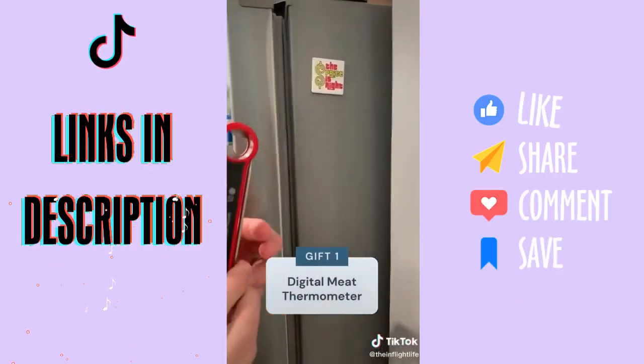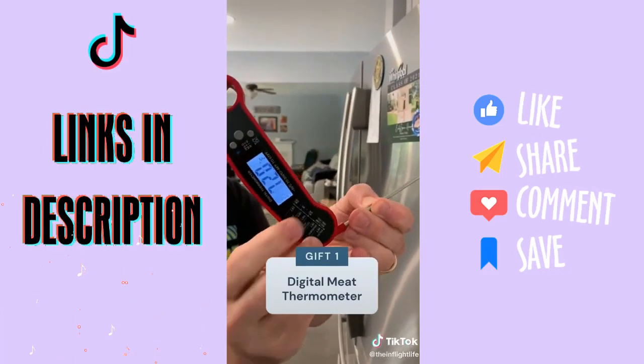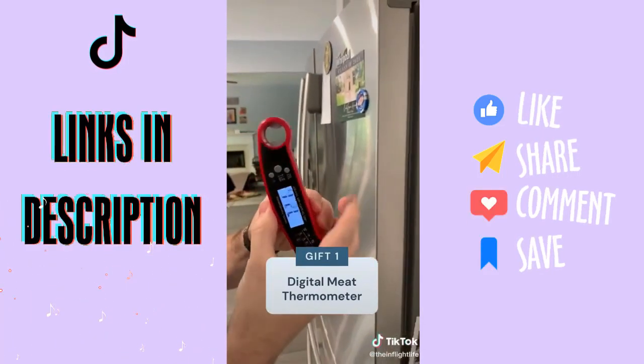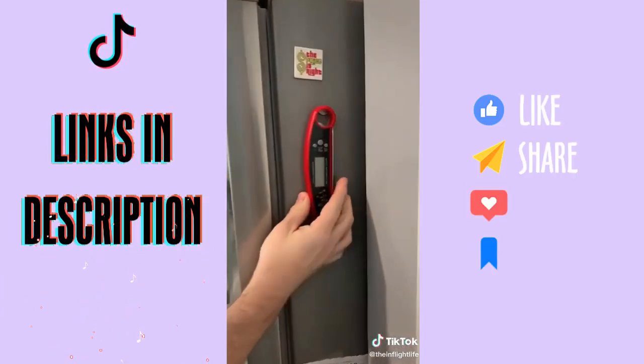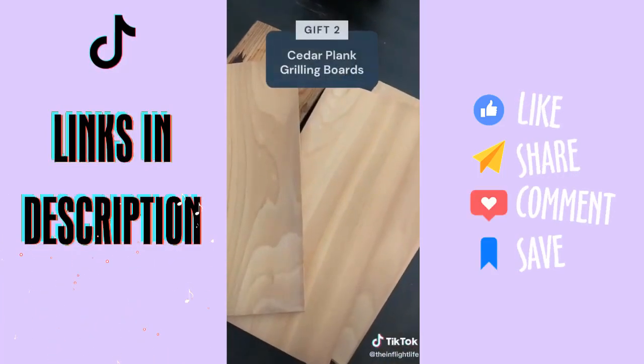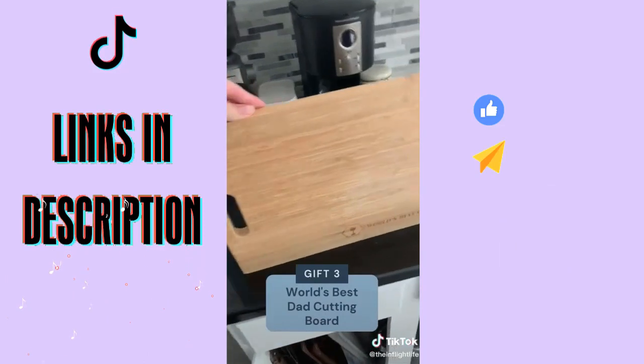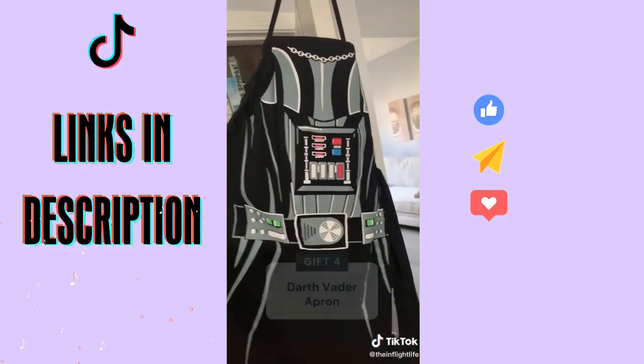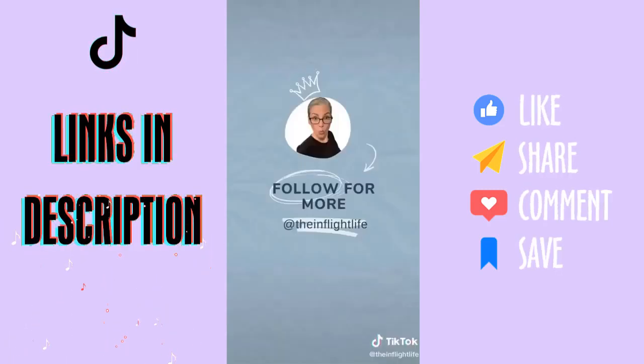First you've got the digital meat thermometer — my husband loves this, perfect for all types of meat. Next we have cedar plank grilling boards: you soak them and then put on your fish. Then we have the world's best dad cutting board and of course a Darth Vader apron — all on Amazon.